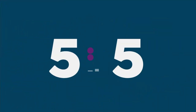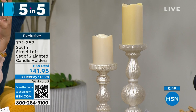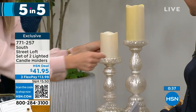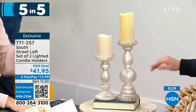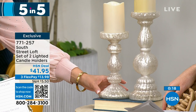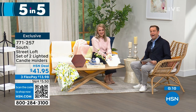Last of the five-in-five: a set of two lighted candle holders with a frosted mercury glass vibe. So elegant yet practical for everyday or holidays. Add real wax or LED candles, or a little candle ring to zhuzh them up. The taller one is 12 inches, the shorter is 9 inches — they look spectacular and expensive in person. Real glass, very high quality, a fabulous gift especially for weddings. $41.95 for the pair.